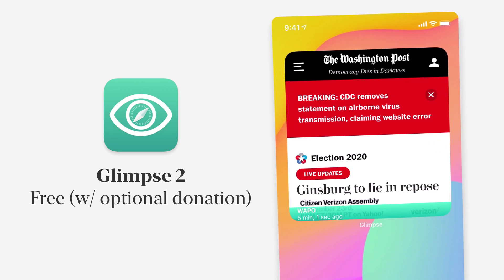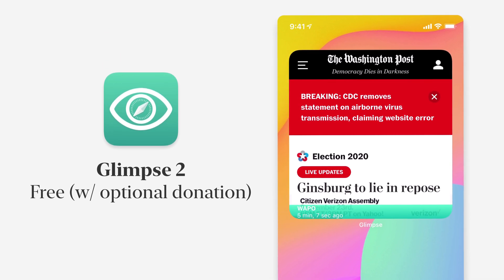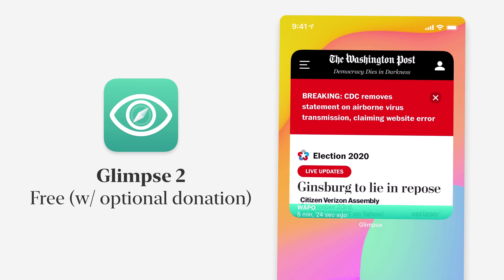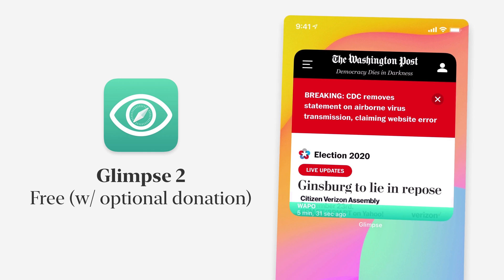Glimpse is an interesting app that lets you show a specific portion of a website as a widget. For example, I've got the Washington Post here — they don't have their own widget yet, but in Glimpse I can set up the Washington Post index page to show up on my home screen. It gets cropped a bit and you don't have a ton of space, but if there's a stat page where a number always appears in the same spot, you can have that show up in a widget. There's also a smaller size.